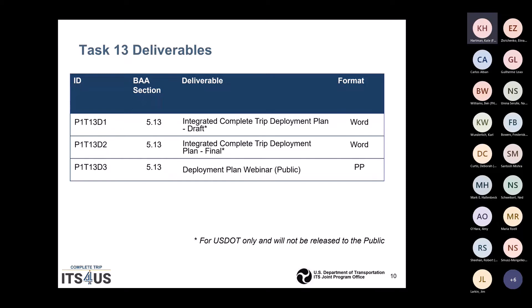There are three deliverables from Task 13: a Word version — non-508 compliant — of the complete trip deployment plan. You will get comments back and there will be a final complete trip deployment plan. From this plan, you will do a public-facing webinar on your concepts for Phase 2 and 3.